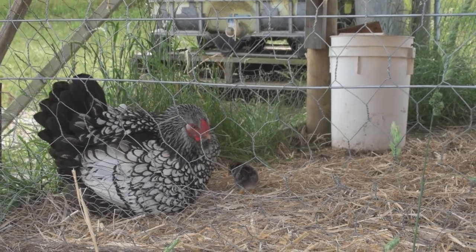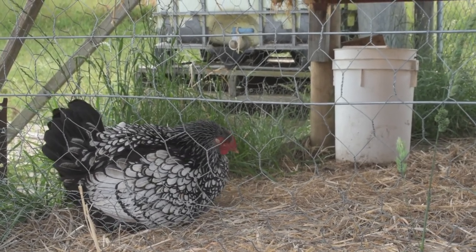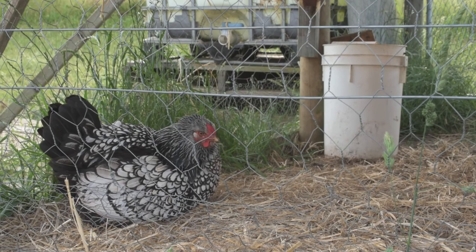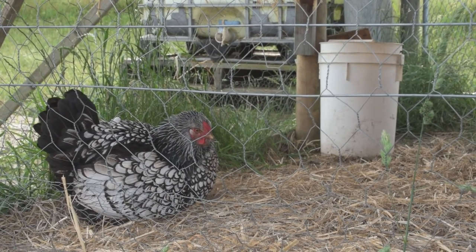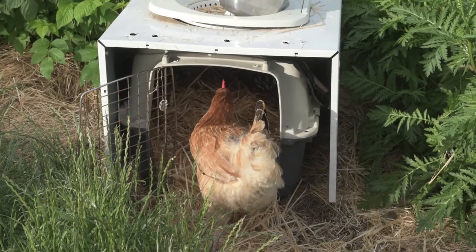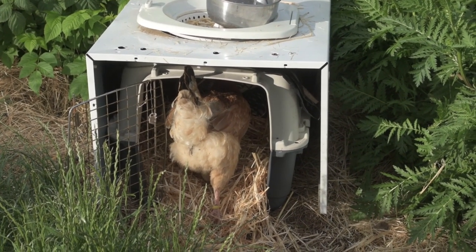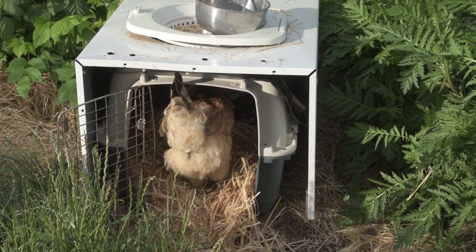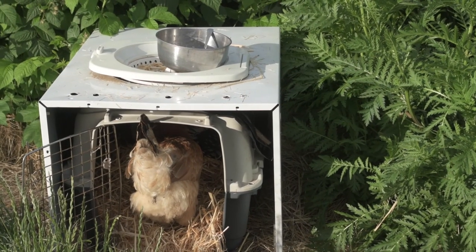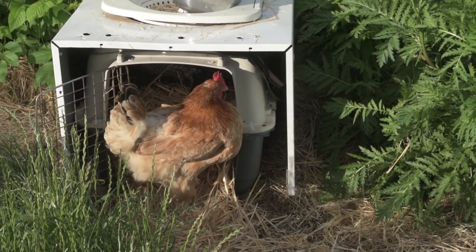Mother Hen and the young rooster have come to blows twice today that I've seen — as in jumping up at each other. Each time she has bested him and he has gone on his way. And now he comes to look but he doesn't stay long. The rooster's gone and sat in the nursery pen and one of the hens is joining him. You silly animals.